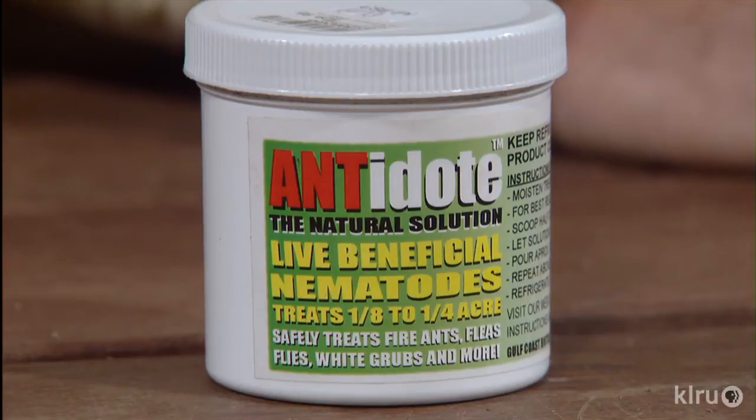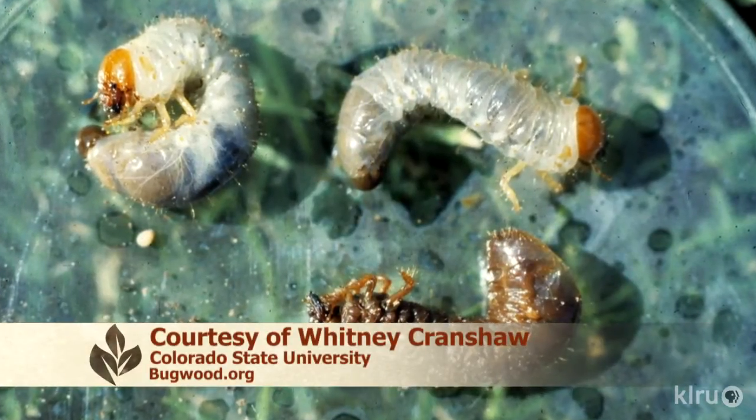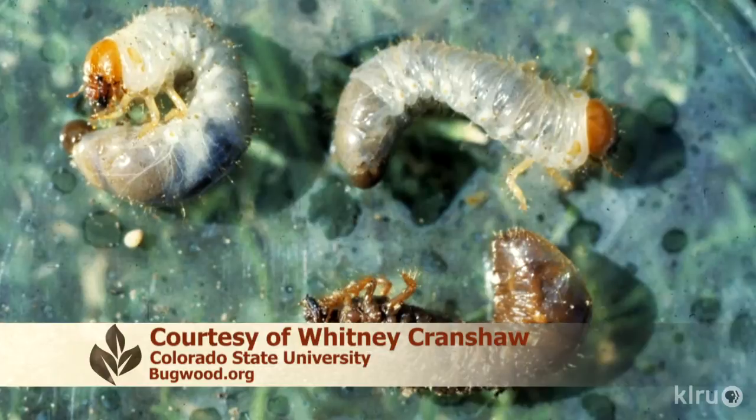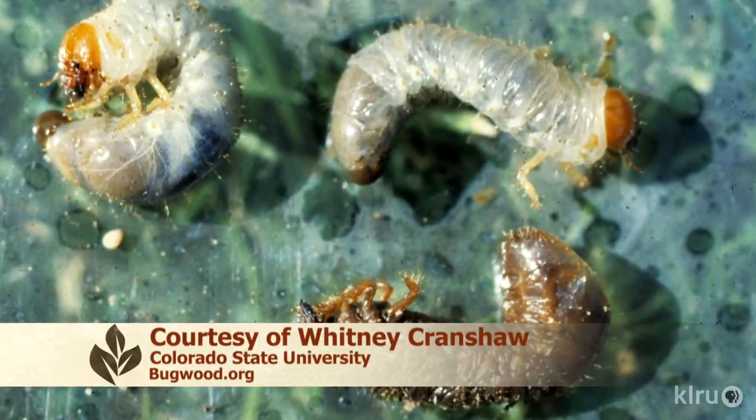There are many reasons that parasitic nematodes are beneficial. A wide host range — fleas, fire ants, flies, the plum curculio, cutworms. These are the ones that you encounter in the garden sometimes. When they attack them, they can kill their host within 48 hours, and they can also stay viable for months when stored at proper temperature. No natural or acquired immunity to their bacteria, and they're not harmful to people, pets, earthworms, or beneficial insects.